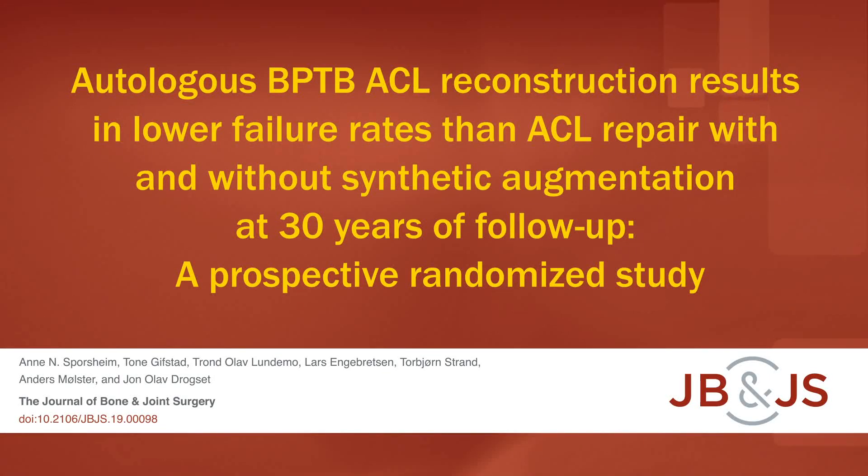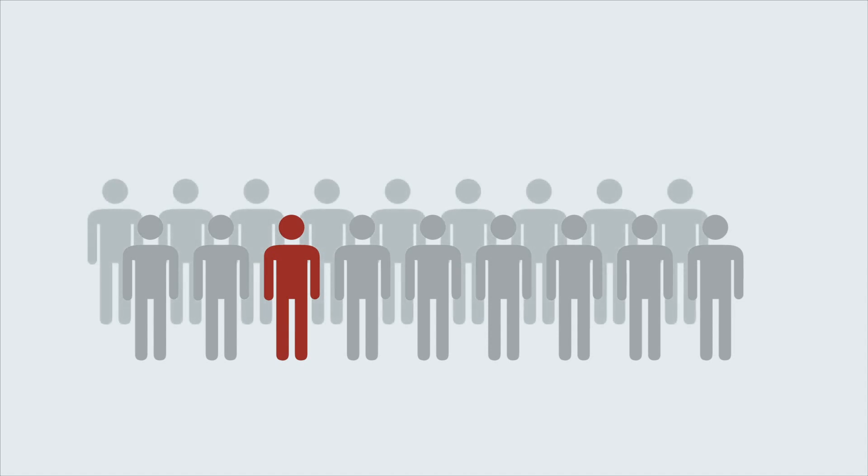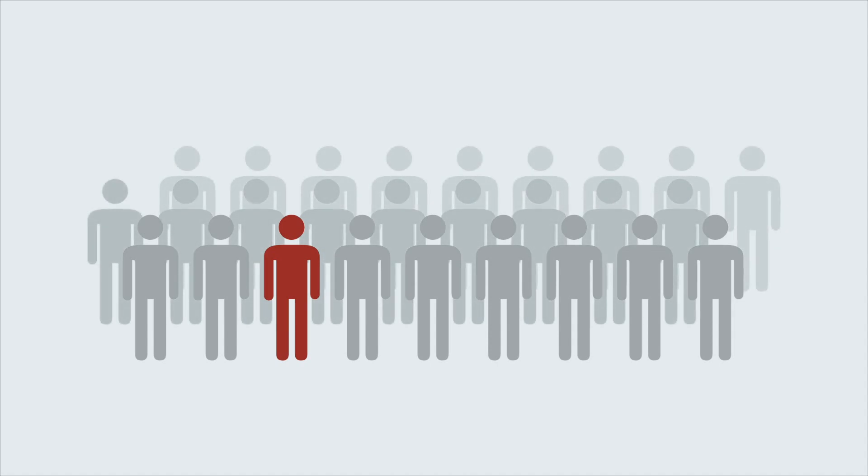This is an audio-visual representation of a study published in the Journal of Bone and Joint Surgery in 2019. Rupture of the anterior cruciate ligament, or ACL, occurs in approximately 1 in every 3,500 individuals in the United States each year.